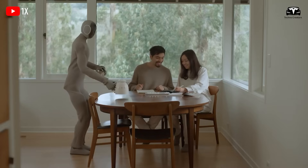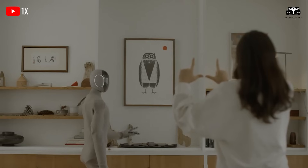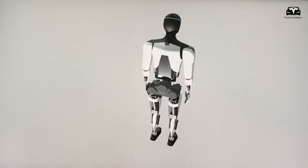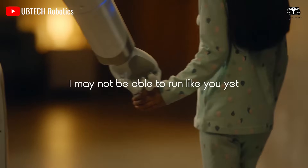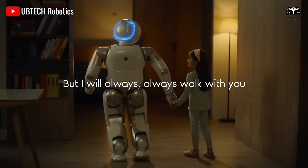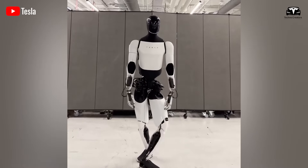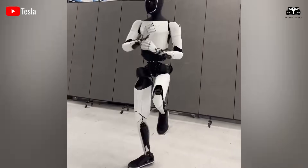When this foundation is solid, Tesla's vision of fully integrated tiny homes — where robot, energy, and smart home converge — becomes not just futuristic marketing, but a practical, measurable lifestyle choice. At that point, the real question is no longer how smart and safe will your home be, but how much responsibility are you ready to share with a digital companion that truly lives alongside you?